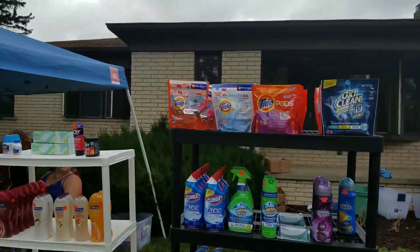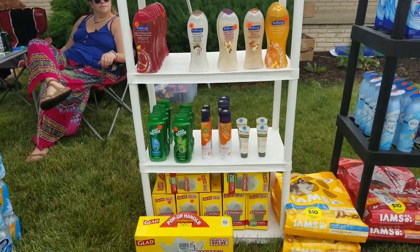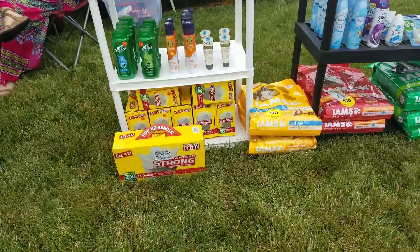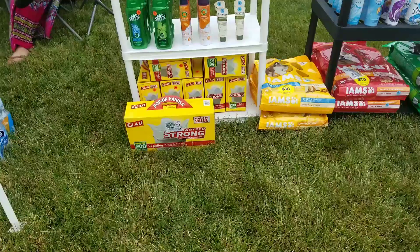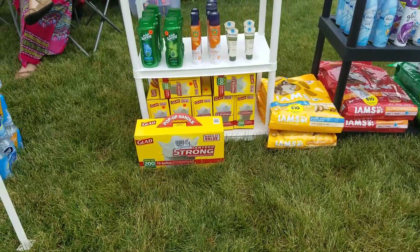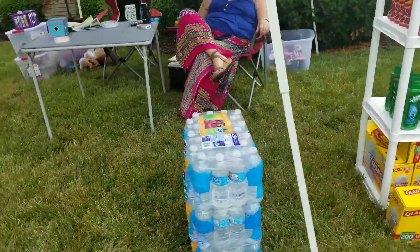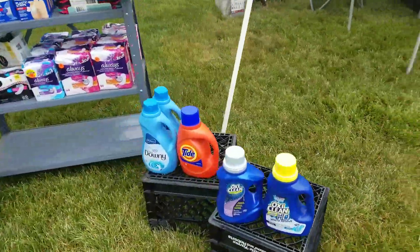Cleaning supplies, Tide pods, body wash, more body wash, and those big trash bags. This deal is still good at Staples — they're on clearance for I think $7 a box, so grab them while you can. Here are some water bottles, and over here you have more Tide pods.